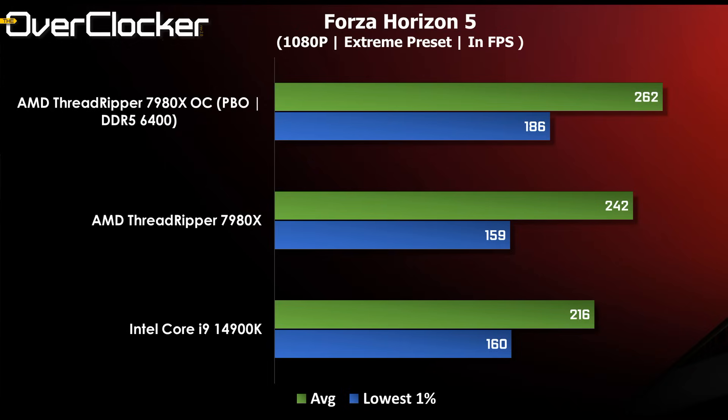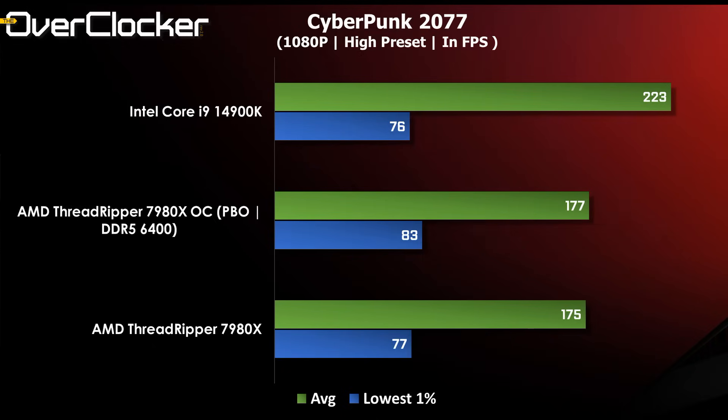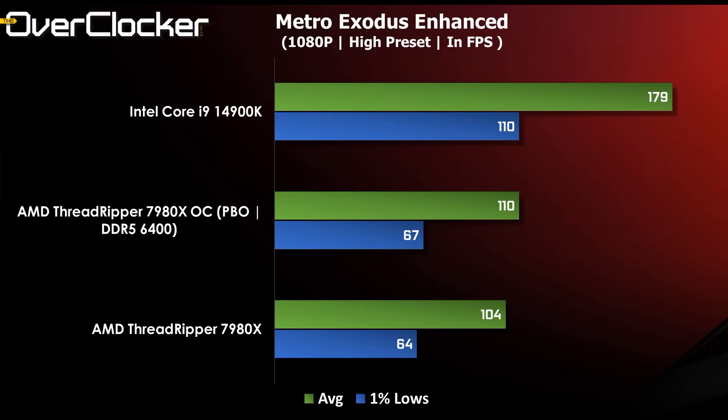Forza Horizon 5 is the only game to exhibit this behavior. If for some reason you're playing this game on this CPU, you'll get incredible performance that will be very hard to beat. In Cyberpunk, things are as expected with the 4900K showing its massive superiority for gaming — there's simply no competition here. That said, 170 frames per second is always playable and is a respectable showing by the 7980X. Metro Exodus shows us once again why the Threadripper 7980X is not designed for gaming, with the 4900K offering up to 69 frames per second more even when the 7980X is overclocked.